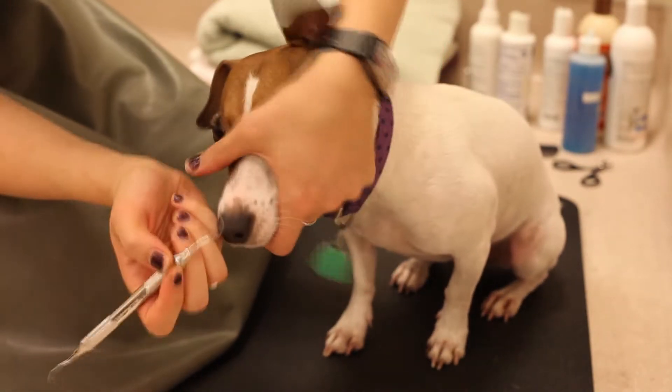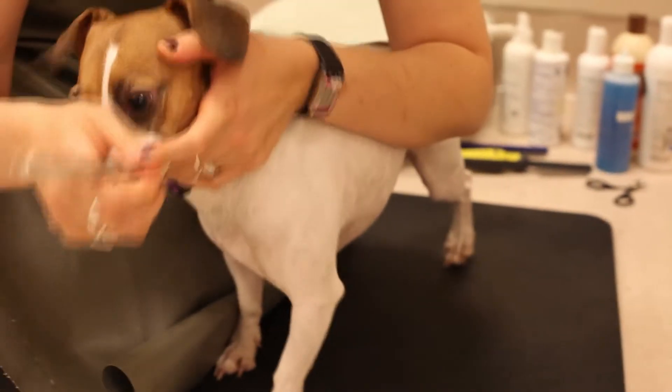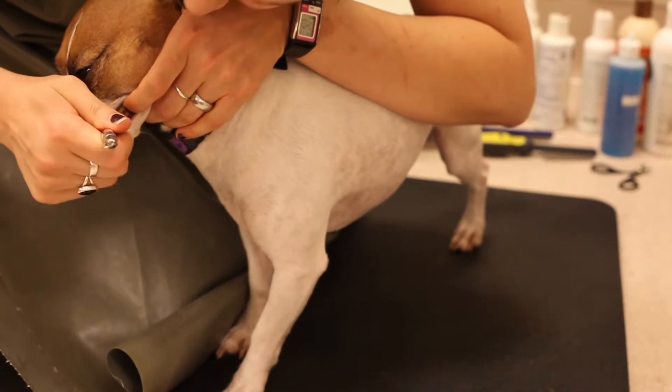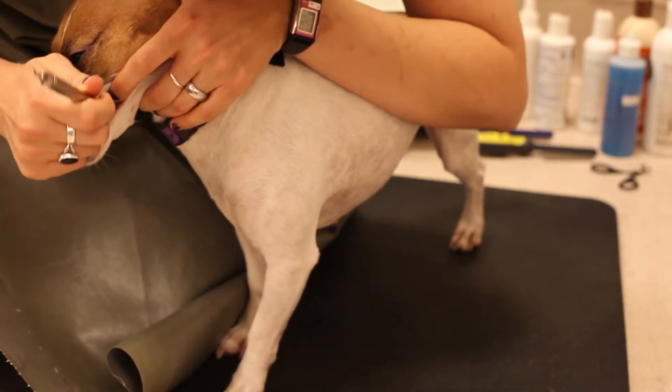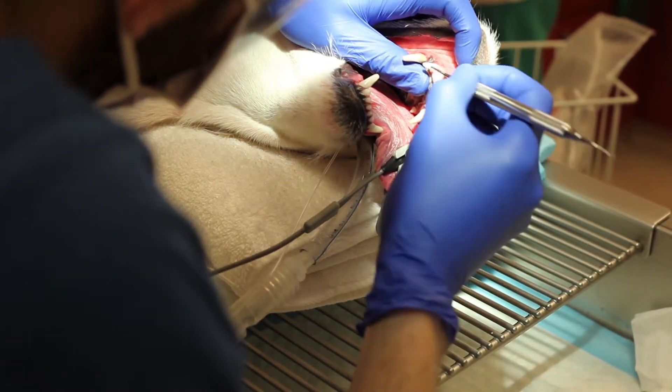While some offer what they call anesthesia-free cleanings, please know that these procedures are not recommended by the San Francisco SPCA or the American Veterinary Dental College. Attempting a dental cleaning without anesthesia is dangerous — for example, a pet may be harmed by biting one of the sharp instruments. Anesthesia is required for safe and effective dental care.